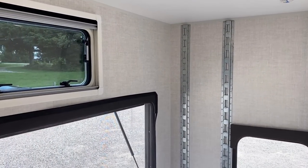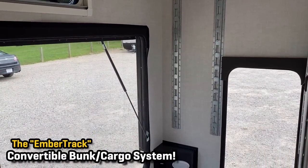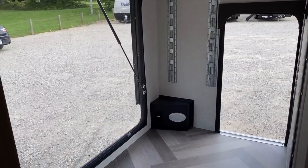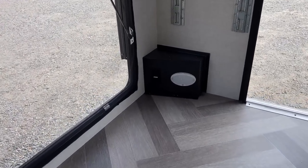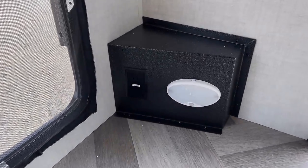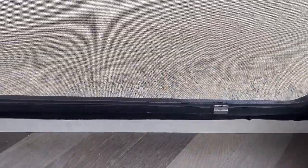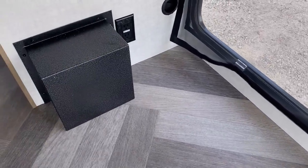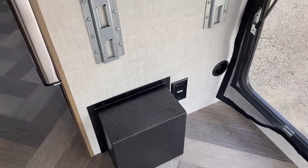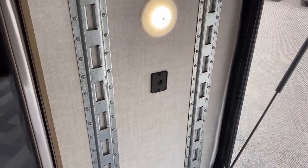Right now we've got that totally convertible bunk system in wide open, pure cargo mode. One of the reasons I wanted to do that is to show you there are outlets and lighting all around in here. Let me spin you around to the other side — there are more outlets over here too.